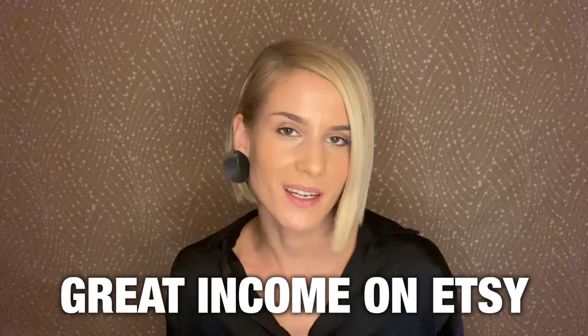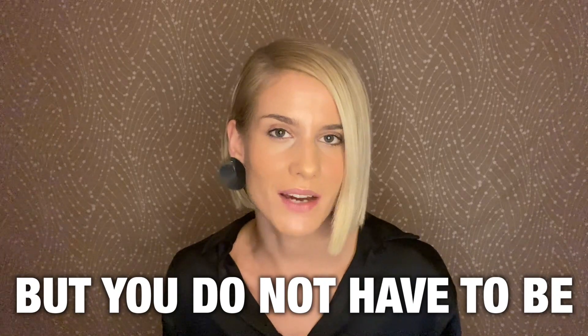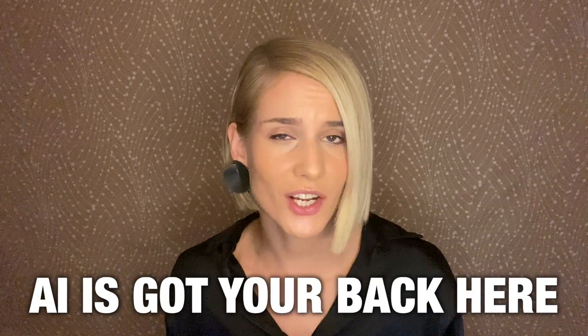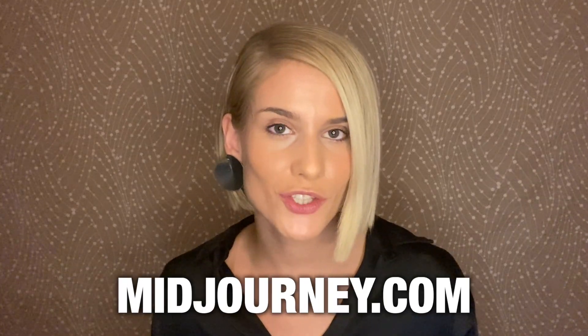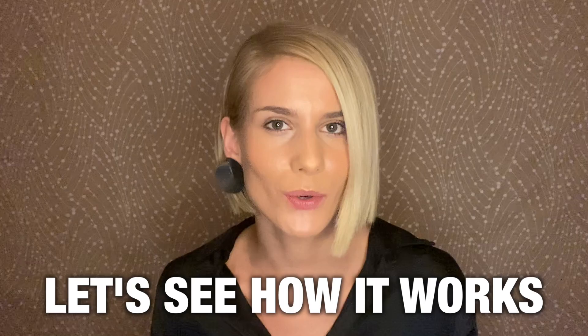There's a way to make great income on Etsy by selling digital art products, but you do not have to be a super talented artist in order to do so, because AI's got your back here — by prompting midjourney.com to do the creative work for you. Let's see how it works.